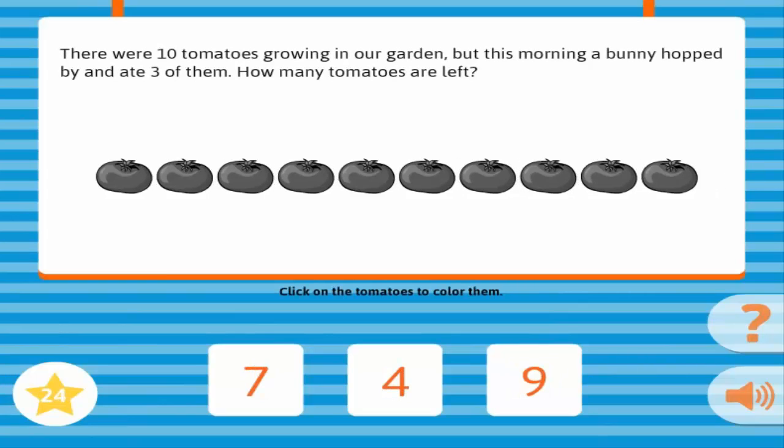There were ten tomatoes growing in our garden, but this morning a bunny hopped by and ate three of them. How many tomatoes are left? Correct!